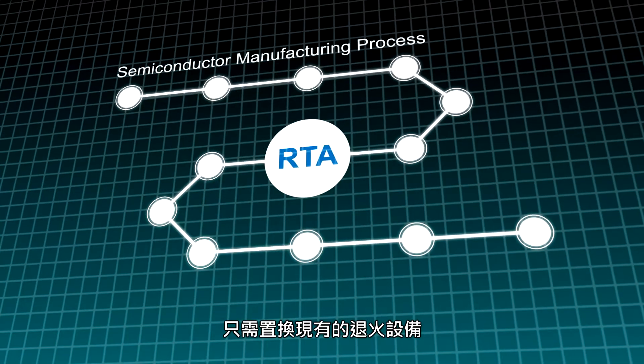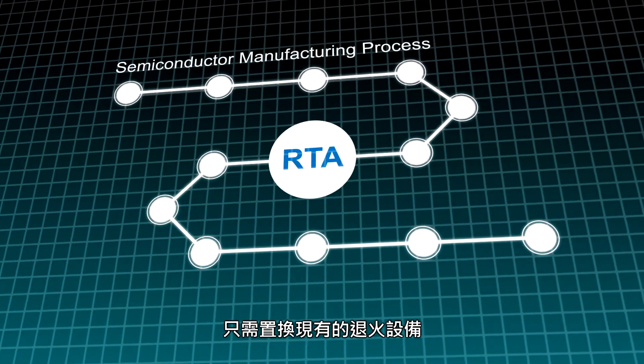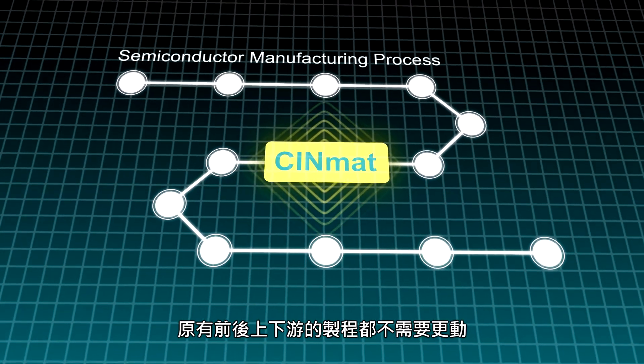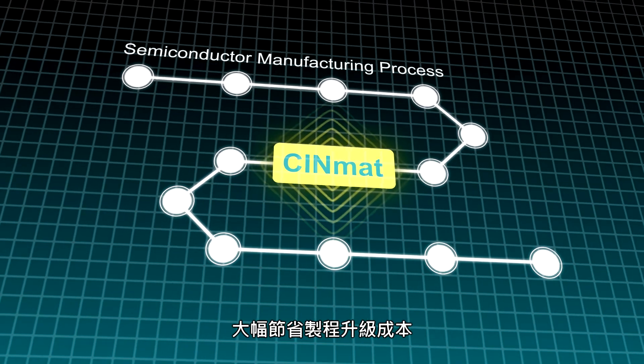Upgrading from traditional annealing technology, or rapid thermal annealing, to SynMat simply requires replacing the existing annealing equipment without changing any current upstream or downstream processes, leading to substantial cost savings.